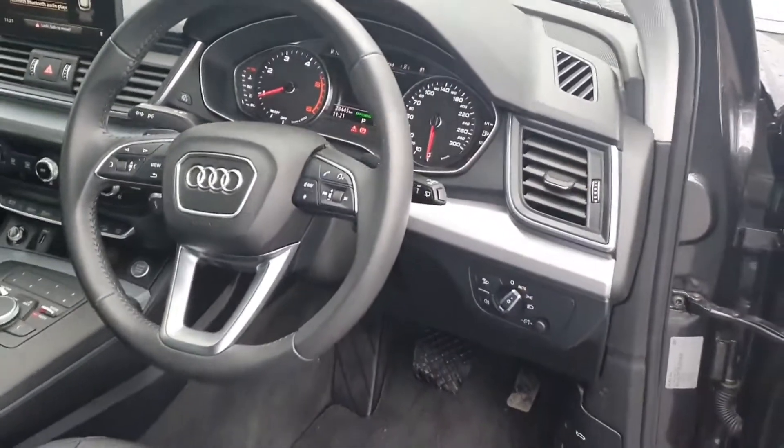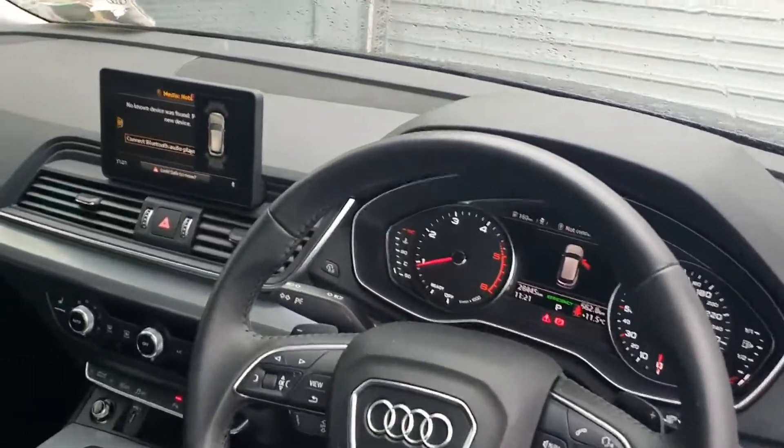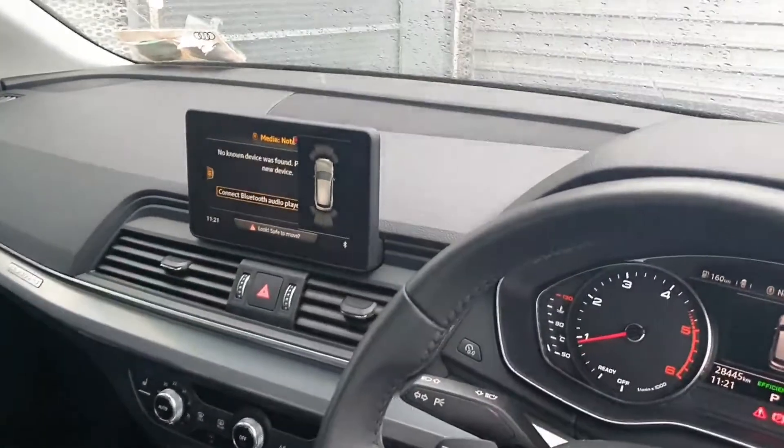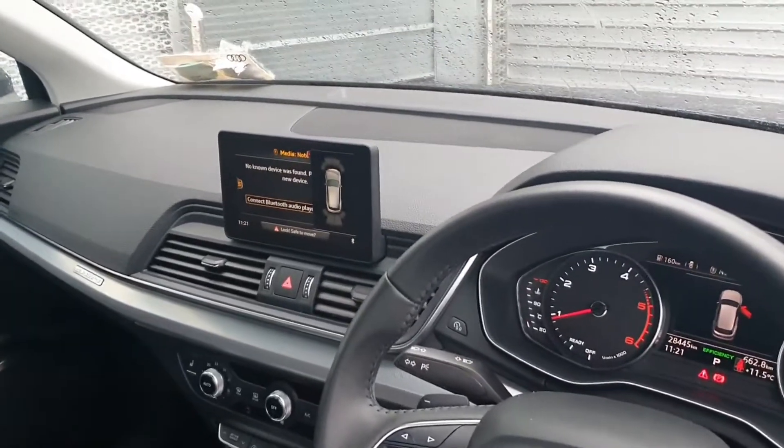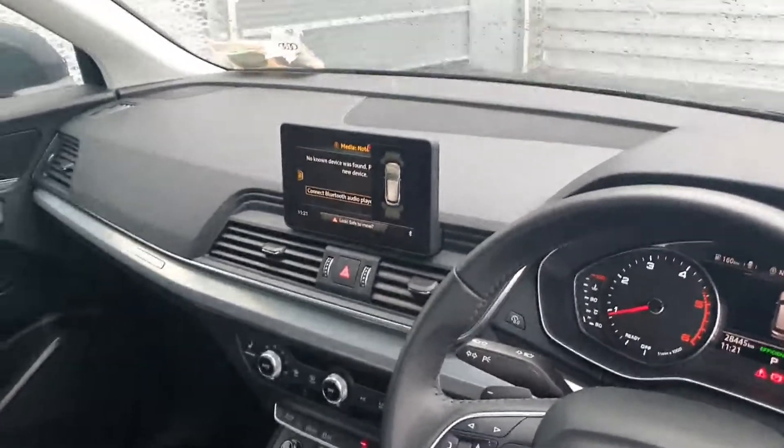Moving into the interior of the vehicle, we have lumbar supported, heated full leather seats with a comfort armrest, a 3-spoke leather Audi multifunctional steering wheel with cruise control. We can see the sensor diagram on display here. We also have sat-nav and an Audi smartphone interface allowing you to use Apple CarPlay or Android Auto features.